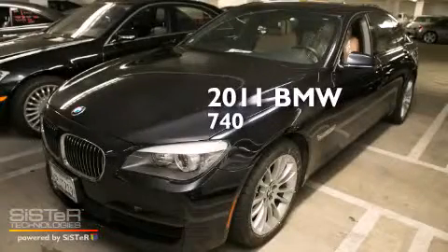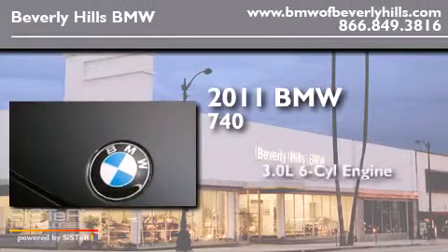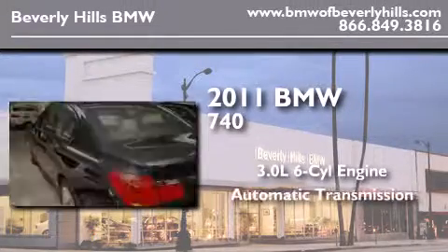This is a certified pre-owned 2011 BMW 740. It has a 3.0 liter 6-cylinder engine and an automatic transmission.